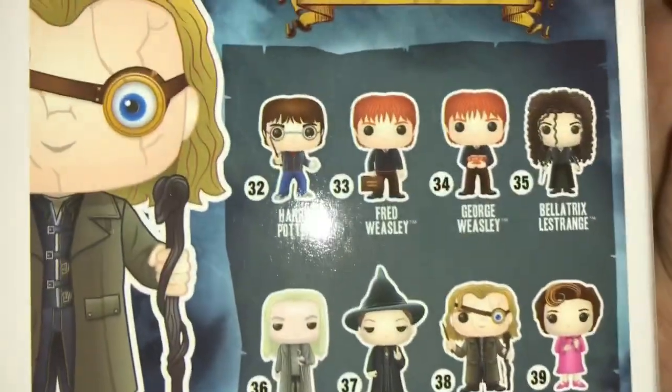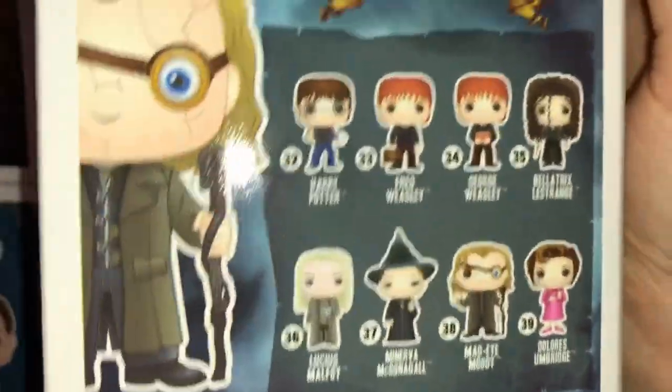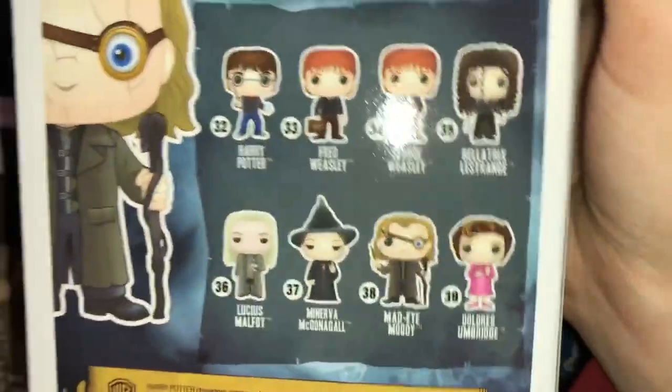My favorite thing about Wave 5 is they expanded it so much. Like, we've had Harry before, but we've never had any of these characters before — well, except for the Lucius and Bellatrix and their variants. But those variants, I don't believe they came out before this wave. So this is seven new characters that we haven't got before, which is really awesome.